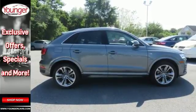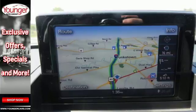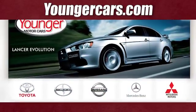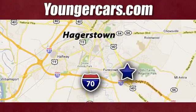It's the answer you've been seeking. Come in for a test drive of this Q3 today. Visit our website at YoungerCars.com. We're conveniently located at 1945 Dual Highway in Hagerstown, Maryland.